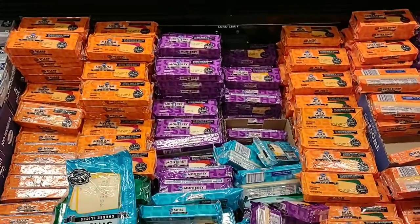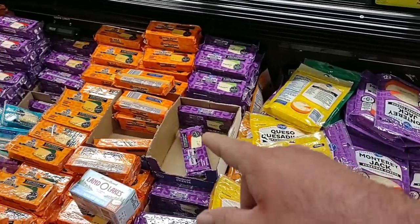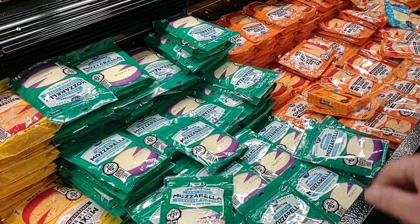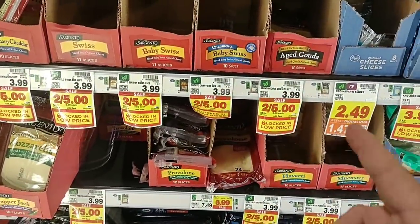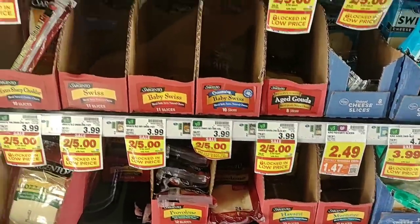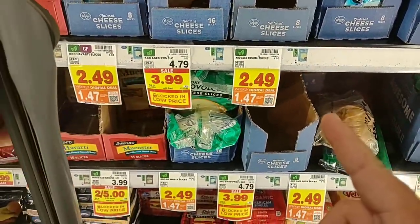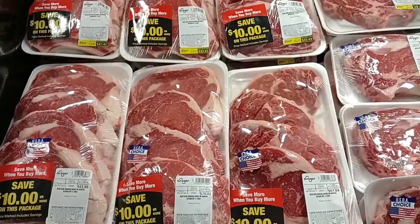With the digital coupon, the block cheese and shredded cheese come down to $1.47 — shredded cheese is normally $2.59, so that's a pretty good deal. All the cheeses are $1.47 with the digital coupon. For Sargento fans, it's two for $5 on all the sliced Sargento cheeses — they're $3.99 regular price. And the eight-ounce Kroger sliced cheeses are also included in the digital deal at $1.47, down from a regular price of $2.49.